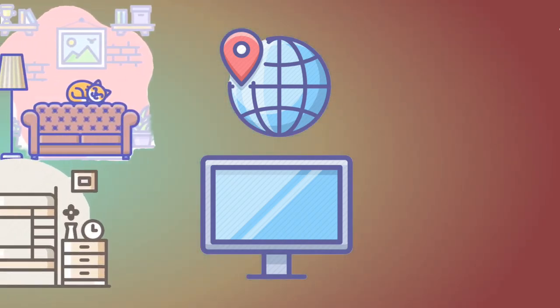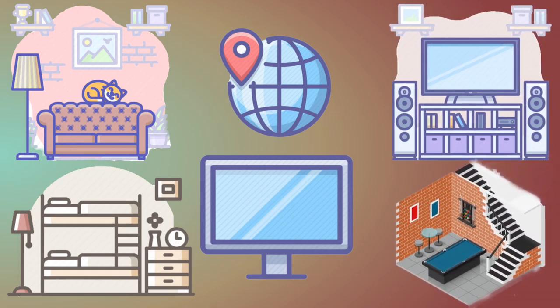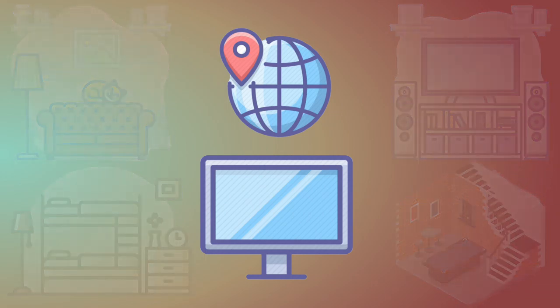Is it a family room TV, a personal bedroom TV, a theater TV, or a back room TV? Depending on the location of the TV, certain features and prices are more favorable. We're going to go through each location and recommend a TV.